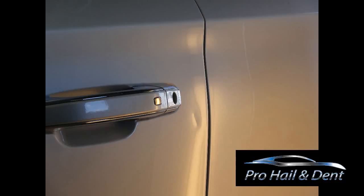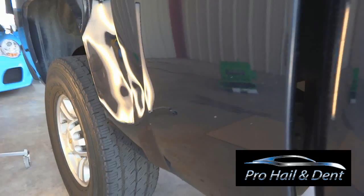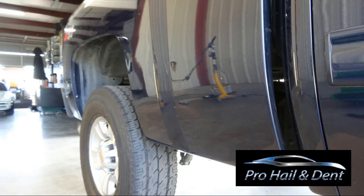At ProHail and Dent Repair, we specialize in paintless dent repair. We can remove door dings, hail damage, and small to medium-sized dents from your vehicle without the use of paint or body fillers.